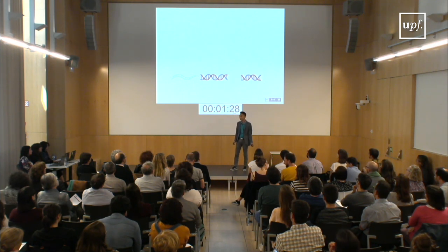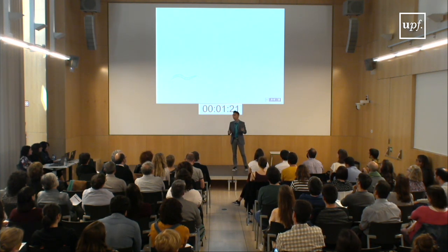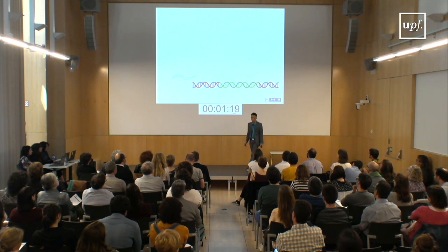Remember the glowing jellyfish? I took part of its DNA that makes the fluorescent protein and inserted it into the worm's DNA, so that the worms acquire the ability to glow as well.